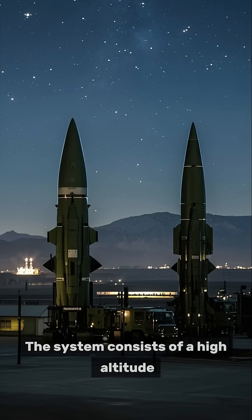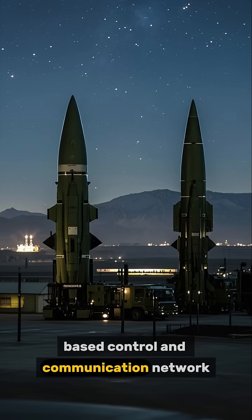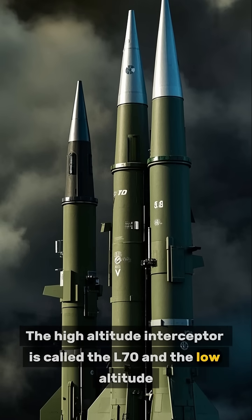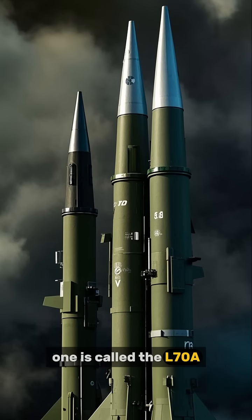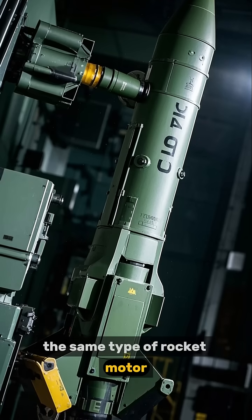The system consists of a high-altitude interceptor missile and a lower-altitude one, along with a ground-based control and communication network. The high-altitude interceptor is called the L-70 and the low-altitude one is called the L-70A. Both missiles are launched from a common canister and use the same type of rocket motor.